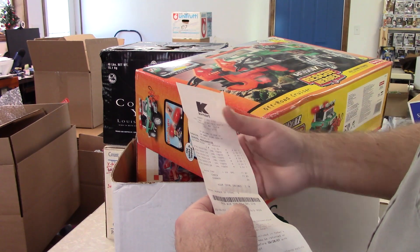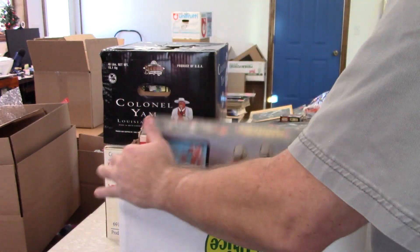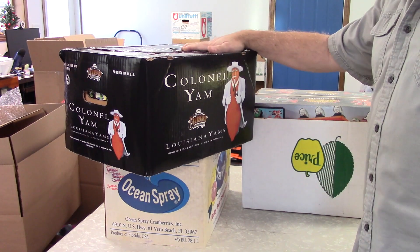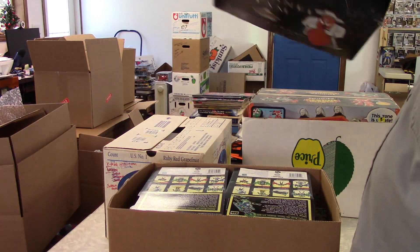That just says two dollars. Valvoline 10W30 oil — don't need that. That was easy enough. I've not yet had a kernel yam box out of all the different fruit boxes I have — that's the only kernel yam I can remember.